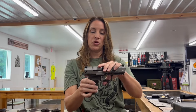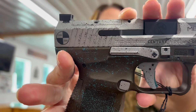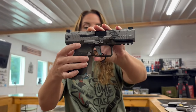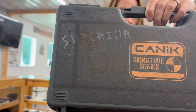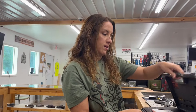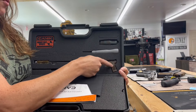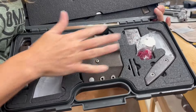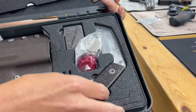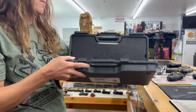Canik — this one is so cool. It's the Apocalypse series, the Mete SF. It's nine millimeter, two mags, a holster, tools, knife, lighter, $825, 15 plus one rounds. Look at this case — it's a cool case. Inside you get tools, a little screwdriver with all the bits. This is your holster. There is a Zippo lighter, a sweet knife, an extra mag, and a speed loader.